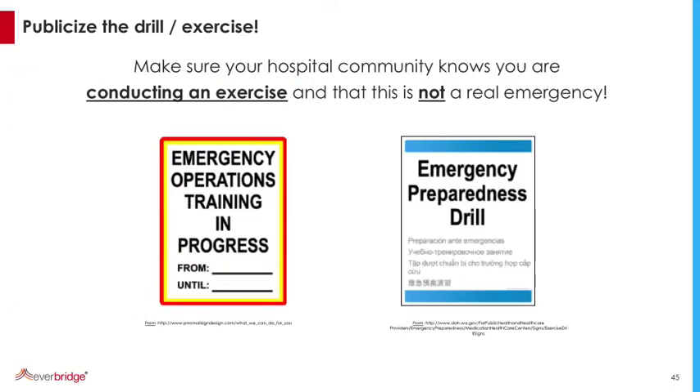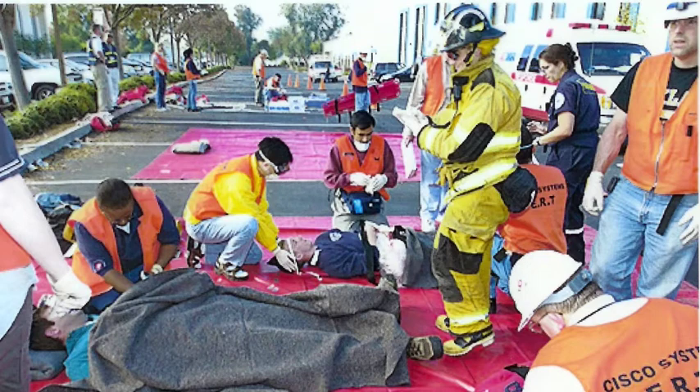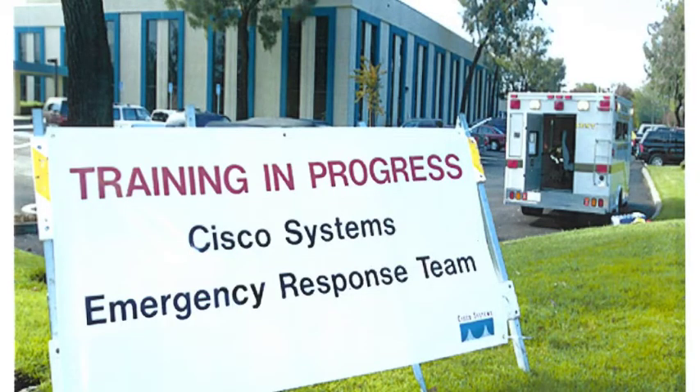Make sure you publicize the drill or exercise so that people in and around the hospital know it's an exercise and not a real emergency. I Googled emergency drill signs — get these large scale, post them around the drill, on flip charts, wherever, to make sure people know it's part of a drill. In one example from Scott Boulevard in Santa Clara, they showed people it was a training session in progress for the emergency response team — nobody called, no one had any hassles.